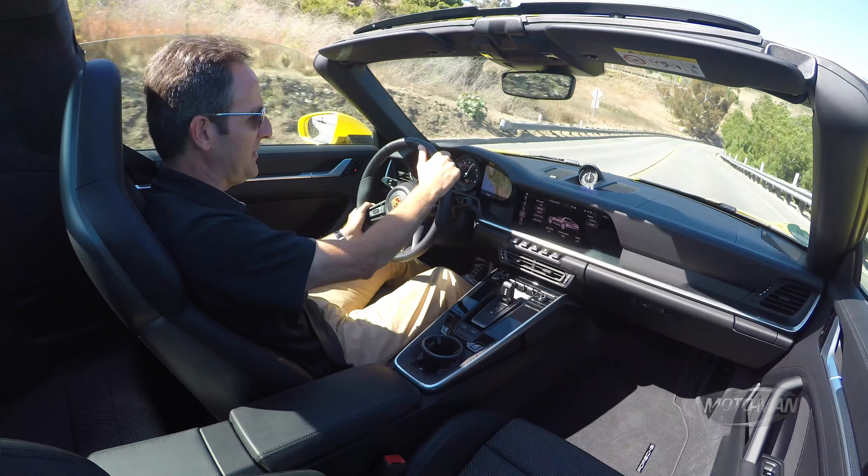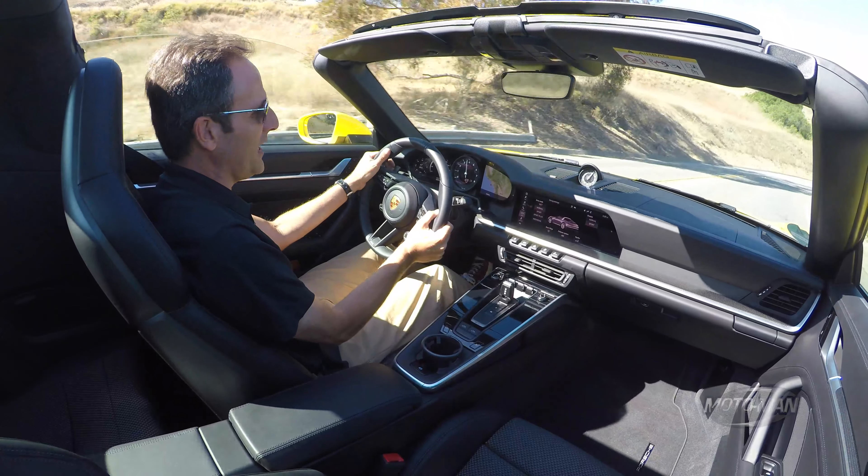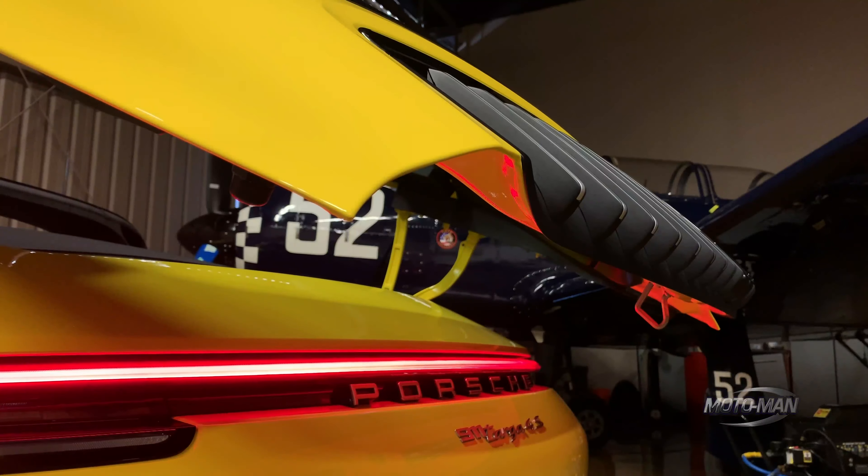I would go so far as saying these 992 open-top cars — whether they're Cabriolets or Targas, and even the 991s that came before them — are kind of the gold standard.